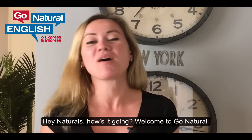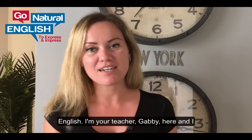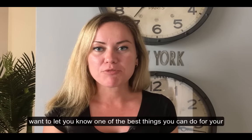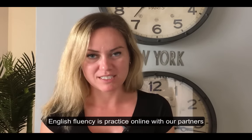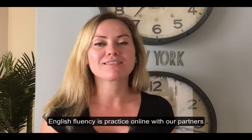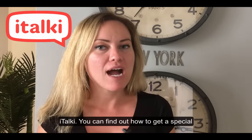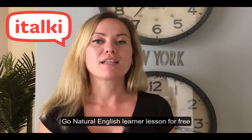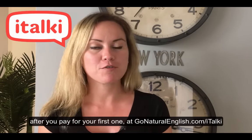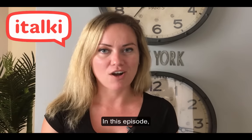Hey Naturals! How's it going? Welcome to Go Natural English. I'm your teacher Gabby and I want to let you know one of the best things you can do for your English fluency is practice online with our partners italki. You can find out how to get a special Go Natural English Learner lesson for free after you pay for your first one at gonaturalenglish.com/italki.